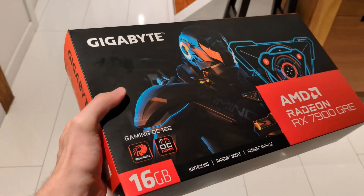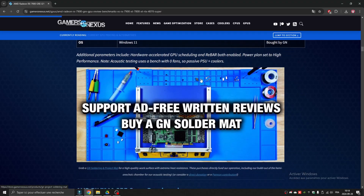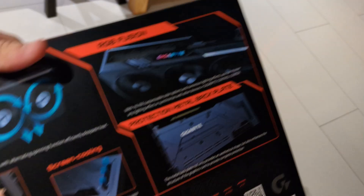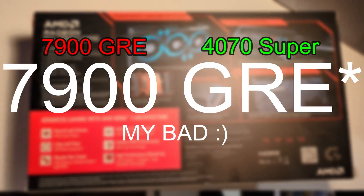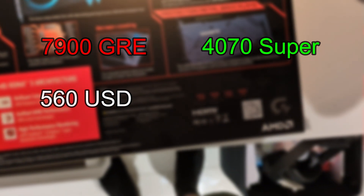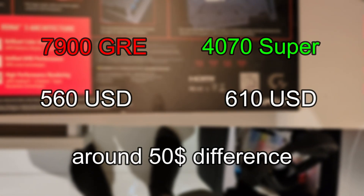What I have is an AMD Radeon RX 7900 GRE from Gigabyte. It's apparently able to beat the 4070 Super and be close to the TI model according to GamersNexus. All of this comes down to the same price as the 4070. A 7900 GRE can cost around $560 USD, while the 4070 Super costs around $610 USD — so that's around a $50 difference. We've been arguing a lot about the high prices of Nvidia graphics cards, and AMD might just make it less painful for us.